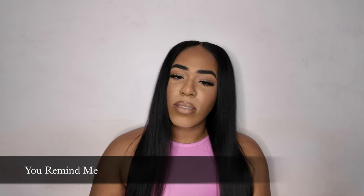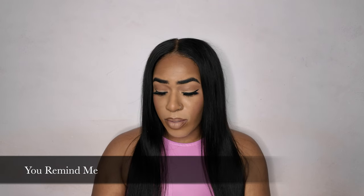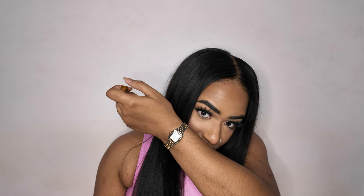Next, You Remind Me comes in the clear bottle. The description says: have we met before, or was it a past life? Are you a memory or my destiny? So this one is apricot and white florals.